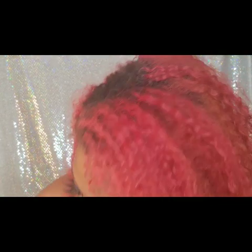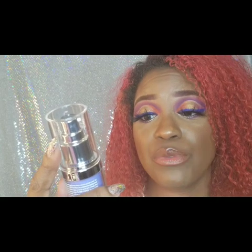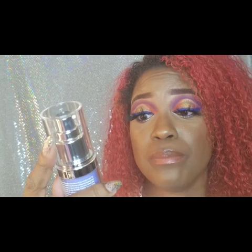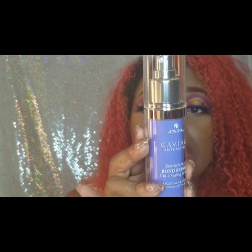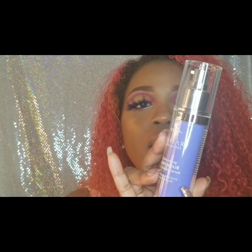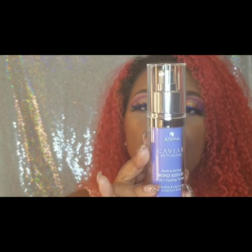I also got the Alterna Caviar Anti-Aging Reconstructing Bond Repair Three-in-One Sealing Serum — it rebonds and protects damaged hair. You can leave it in as a finisher, apply to clean damp or dry hair as you style, and you only need two to three pumps. I'll probably need a little more given how thick my hair is, but I'm excited to try it since my hair is colored, curly, and needs hydration.